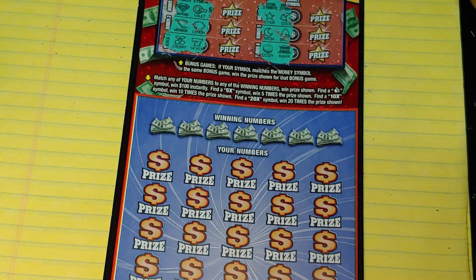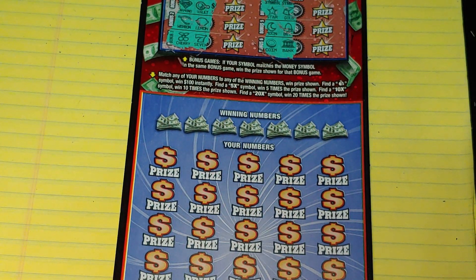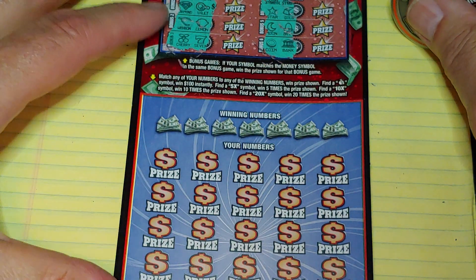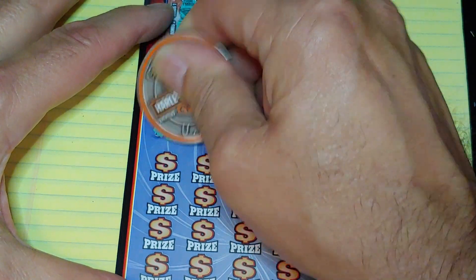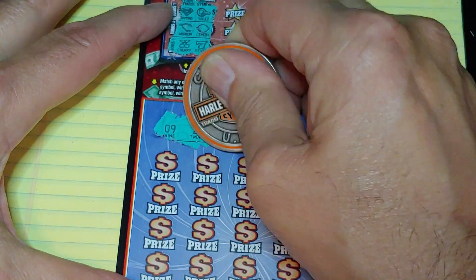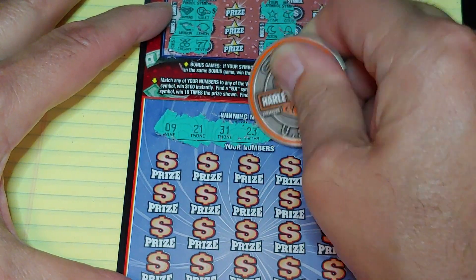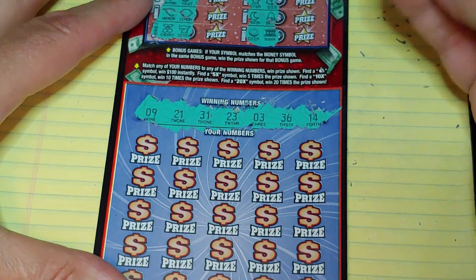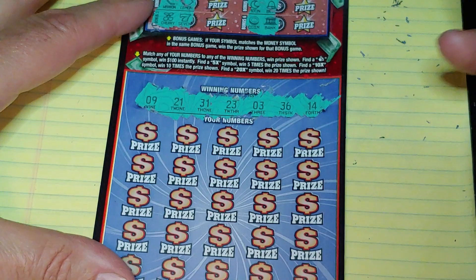Down at the bottom, we're looking to match your number to the winning number. Win that prize, get a money bag for $100, or get a 5x, 10x, or 20x to multiply the prize. We're looking for: 9, 21, 31, 23, 3, 36, 14, or a multiplier.